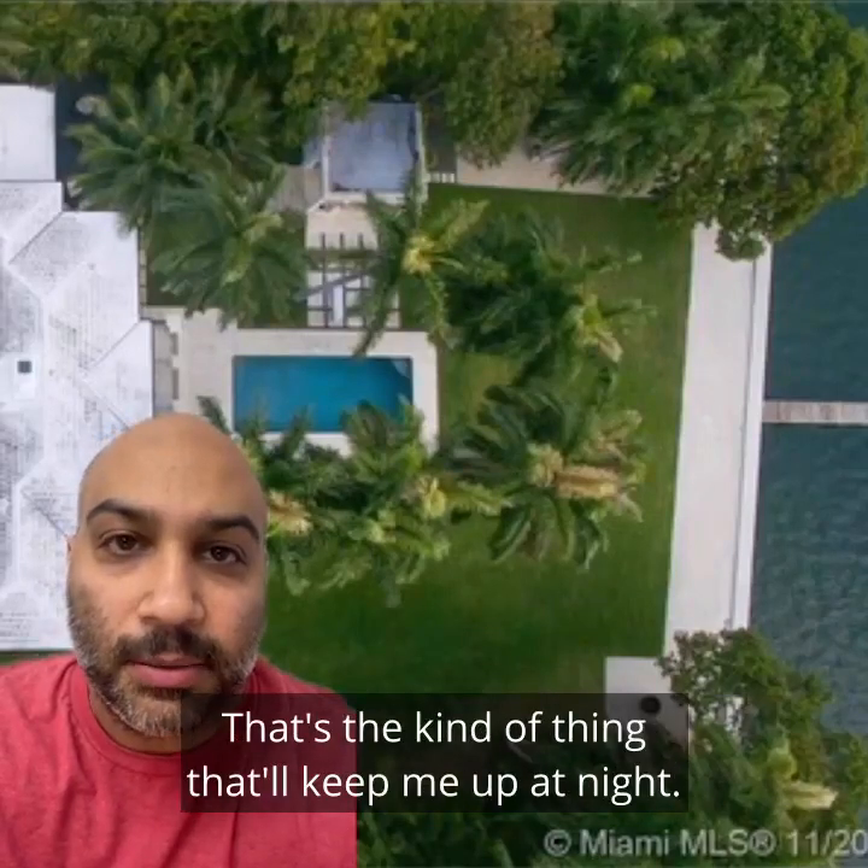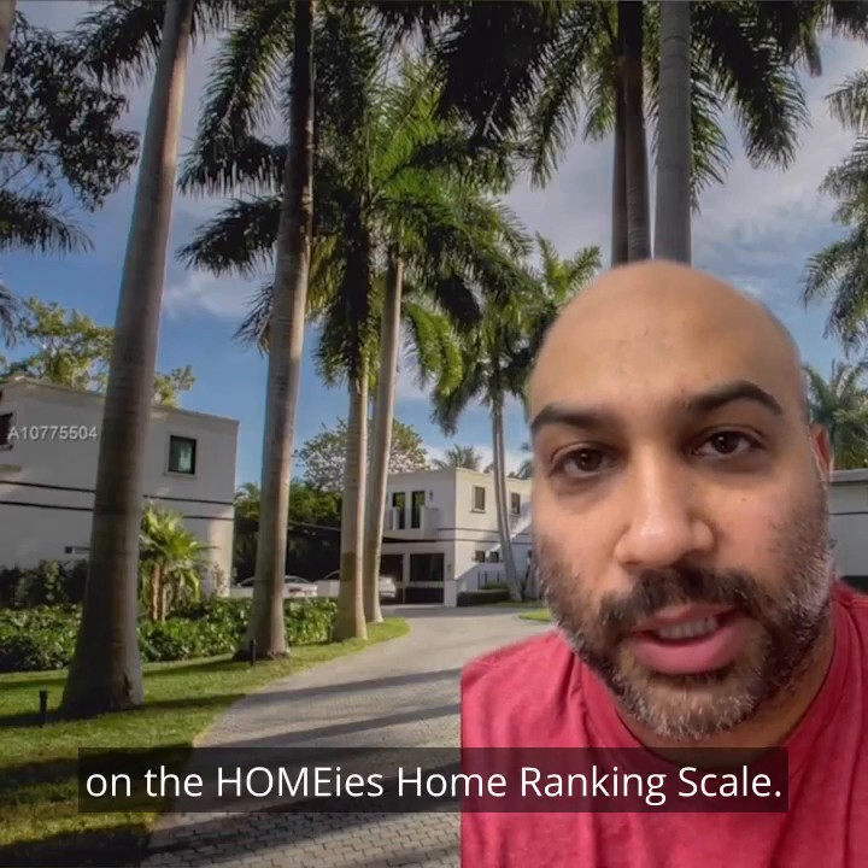This home ranked 3.5 out of 5 on the Homie's home ranking scale.